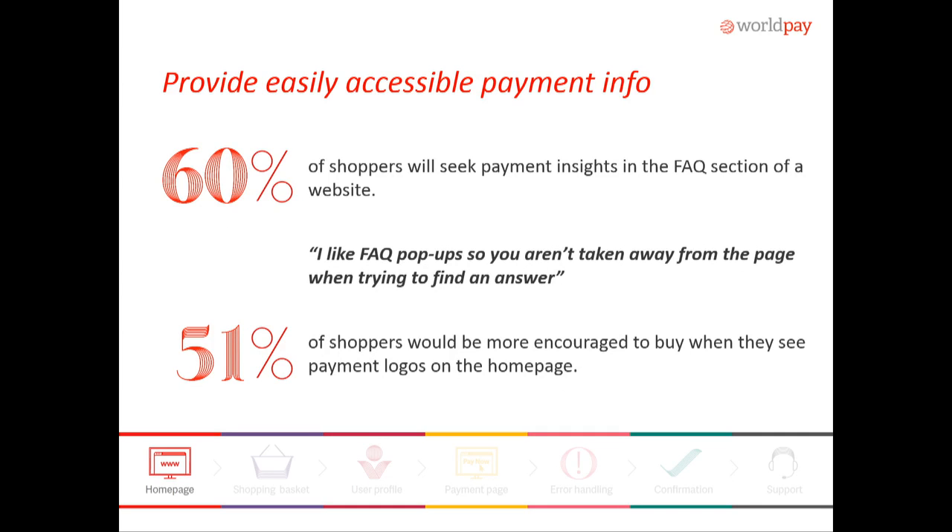First, we'll start on the home page. Something as simple as a payment logo can really increase that comfort level for your consumers. You can put it in the FAQ section, just somewhere easily accessible where they know, okay, this merchant does accept the payment that I'm comfortable with, and I can move forward with my purchase.